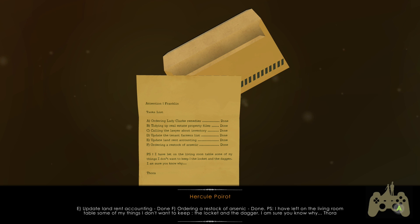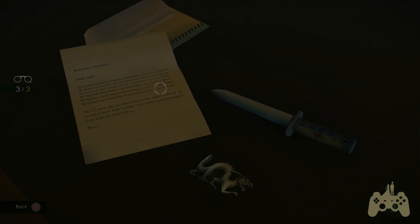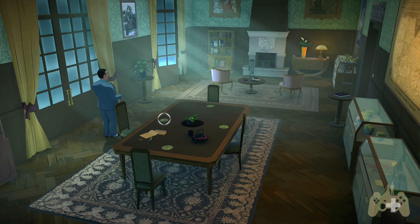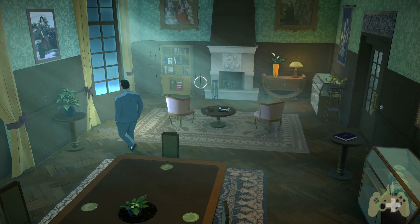Who has a stock of it? From the living room tables - some of my things I don't want to keep, the locket and the dagger. I am sure you know why, Thora. What are you up to? Why do people have arsenic, by the way - is it just a poison or is it used for something else? People can use it as a poison - that's my question for the day.